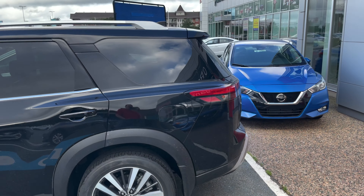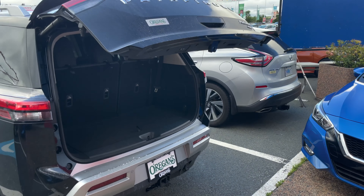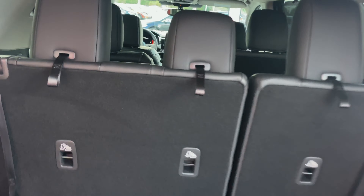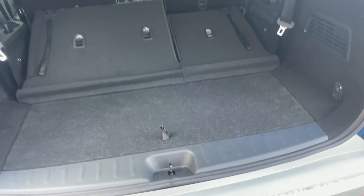We've got a power liftgate which opens really nice and fast, and it has kick motion activation to go with it. Lots of room here on the inside — very easy to maneuver everything around and gives you all kinds of space options very fast, giving you everything that you need there as well.